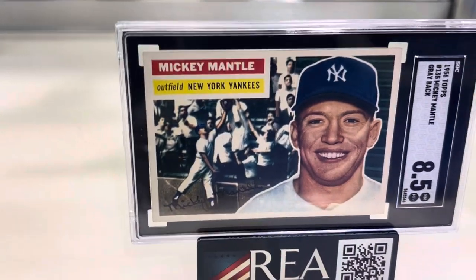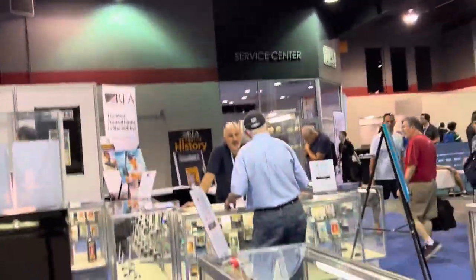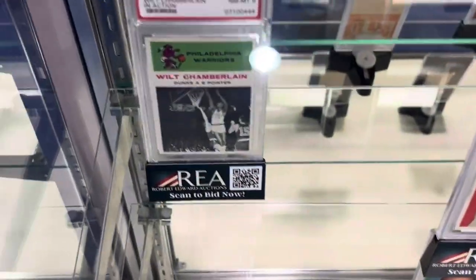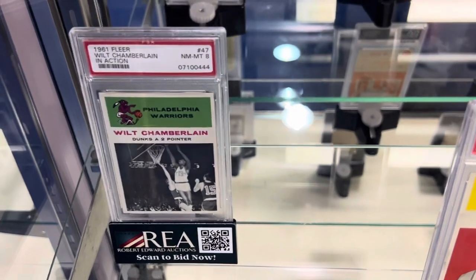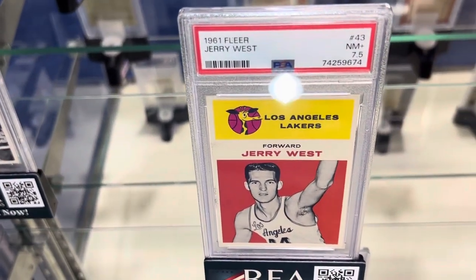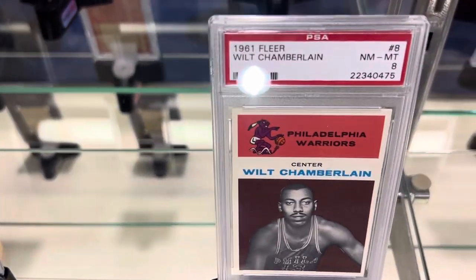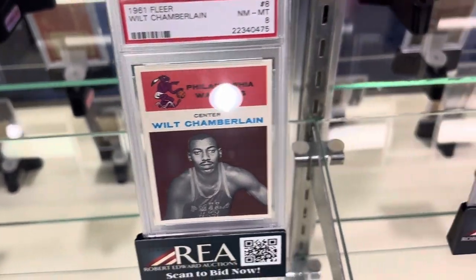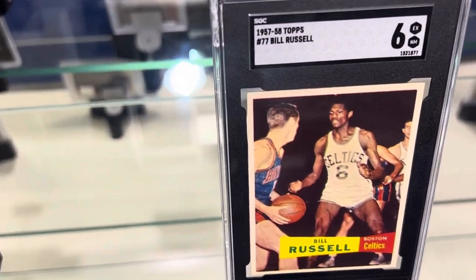A beautiful Mantle. Look at that Shohei Ohtani — awesome cards. Let's take a look at a few more. Wilt Chamberlain in a 5. There's Jerry West. Awesome Robin Sears. A Wilt in an 8. Wow. And Bill Russell — look at this Bill Russell rookie card, beautiful 6.